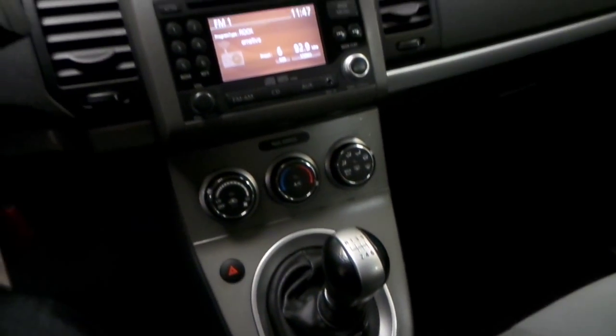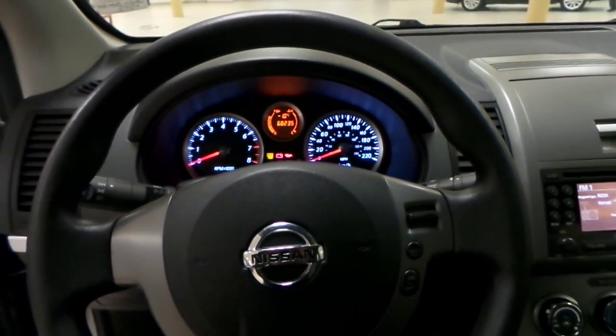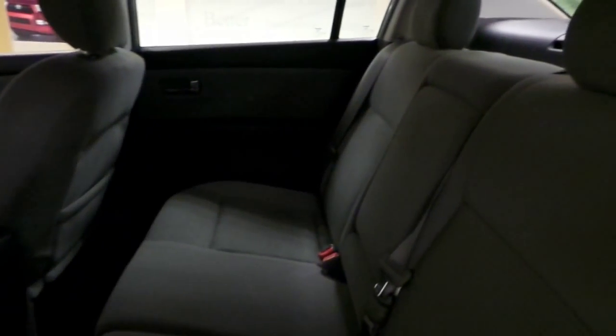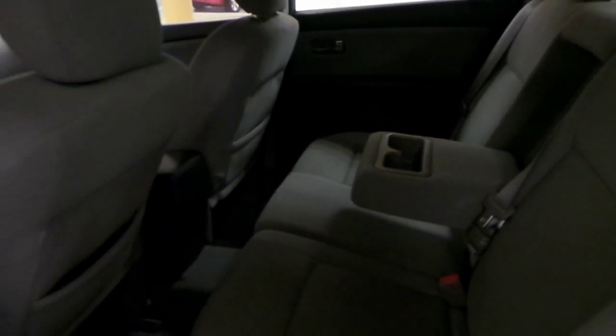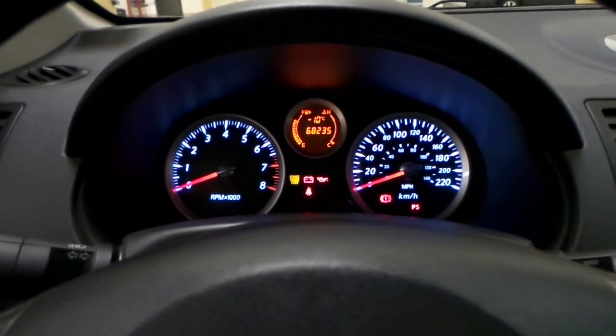Dome lights up here. Moving to the rear seats — again seating for 5, cloth seats, adequate leg room. The center armrest comes down and has 2 cup holders.